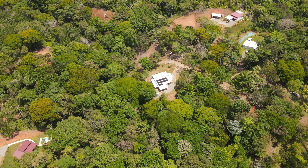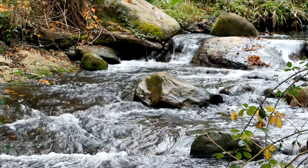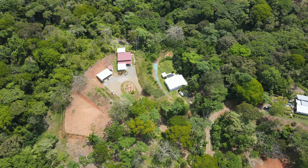This boutique gated development has a year-round creek that flows through, which really adds to the atmosphere of the natural Costa Rican landscape and attracts wildlife.